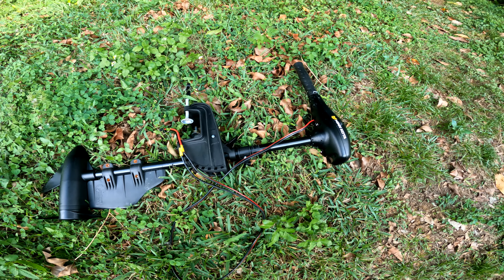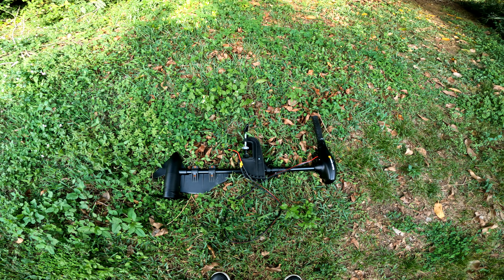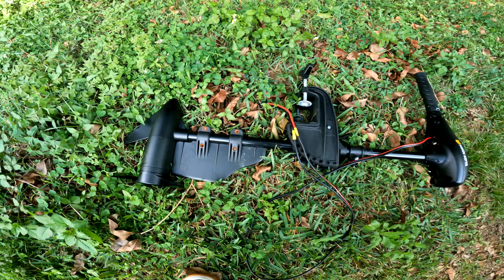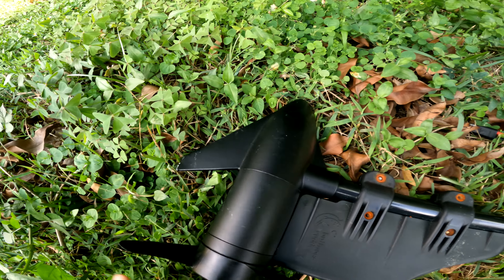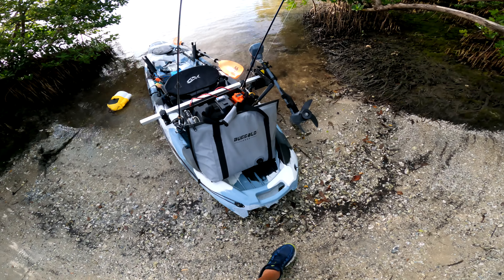Dead. If you've been following the channel for a while, you know I've had a powered kayak for some time. It finally died on us. This was the Minn Kota 30-pound thrust. A little bit of rust here on the bullnose rudder, but that's just the rudder system. The actual motor itself didn't look all that bad — it worked great until it didn't anymore. So we've upgraded.